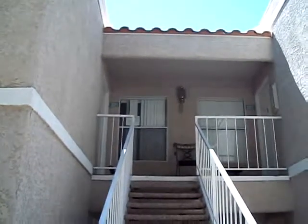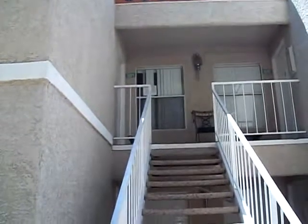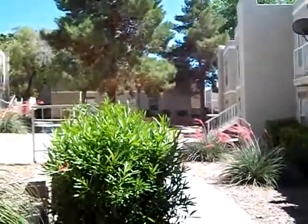Here we are at 6800 East Lake Mead — it's the condominium home, unit 2071. It's about a C neighborhood.